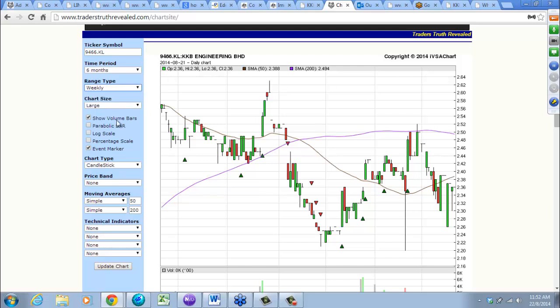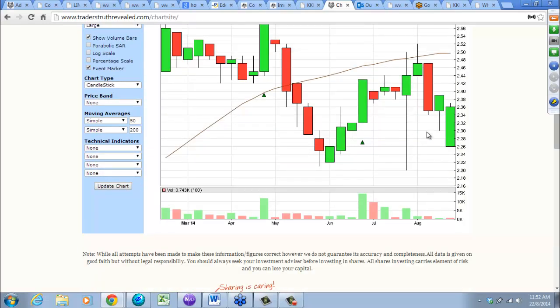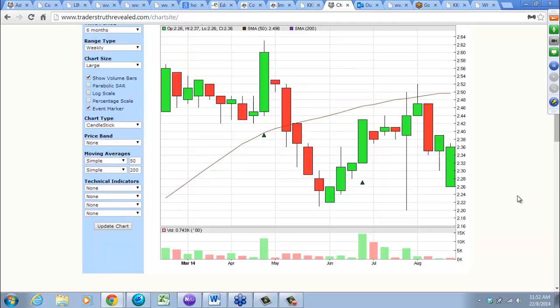Maybe get a better picture using a weekly chart. On the weekly chart you can see there was a lot of support around 220. Volume lower. Definitely at 246 people are scrambling out.